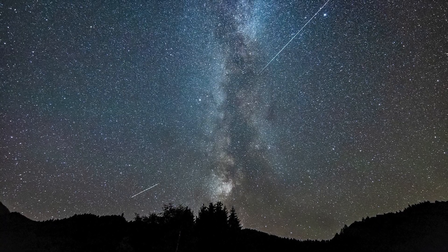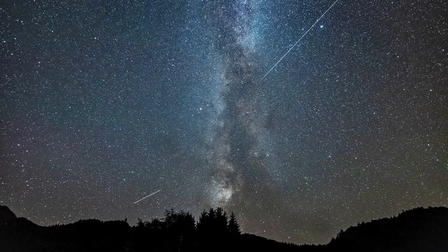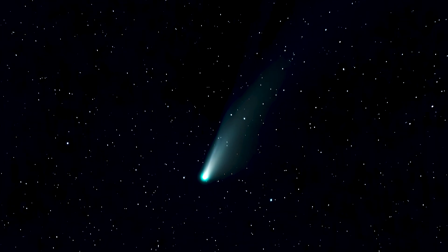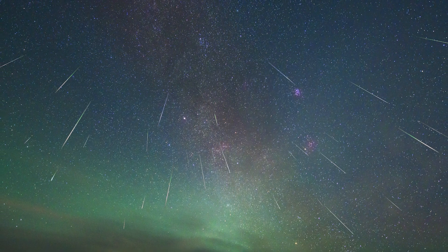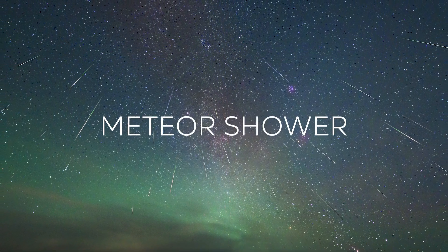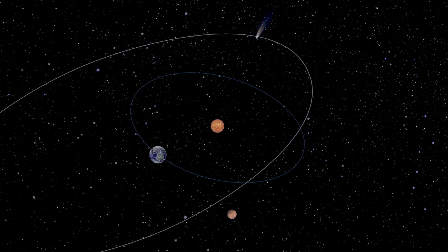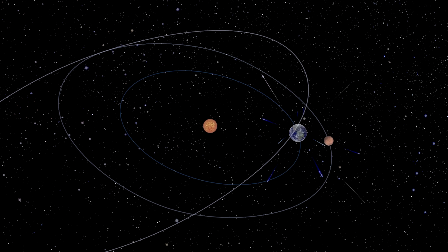On a typical night from a dark location, you might be lucky enough to see up to 10 meteors per hour. But when the Earth passes through the dusty debris that was left behind by a comet or asteroid, you will be able to see quite a bit more activity in the sky — we call this a meteor shower. Since the Earth orbits around the sun, meteor showers reoccur at about the same time every year as Earth passes through the debris again.